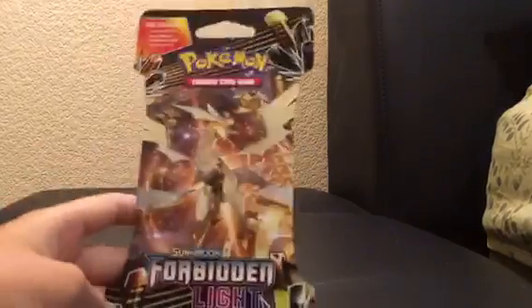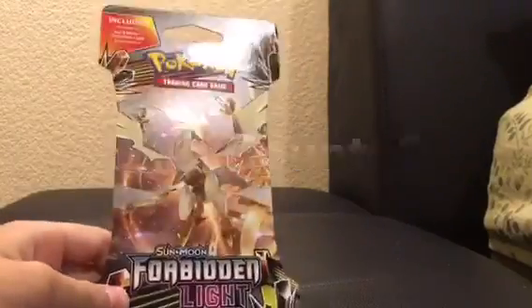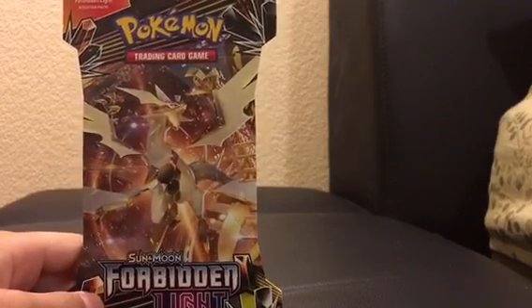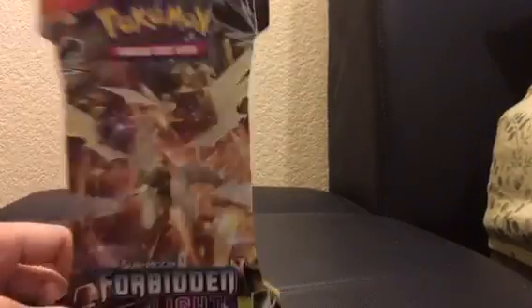I got a Forbidden Light booster pack open here. I picked it from the back of the shelf again, because last time — if you didn't check out my other channel — I picked one pack of Steam Siege and it was insane. So I picked from the back again.